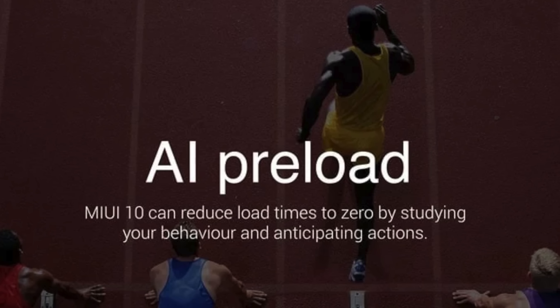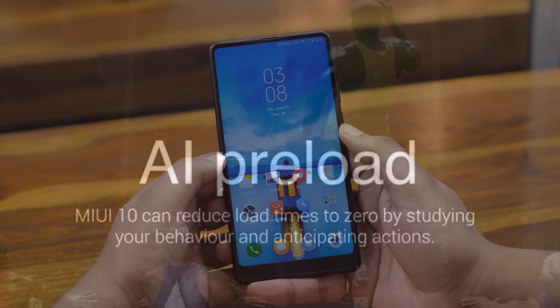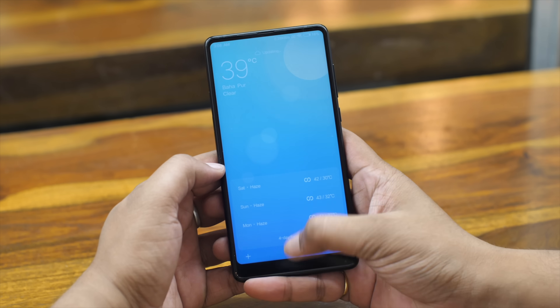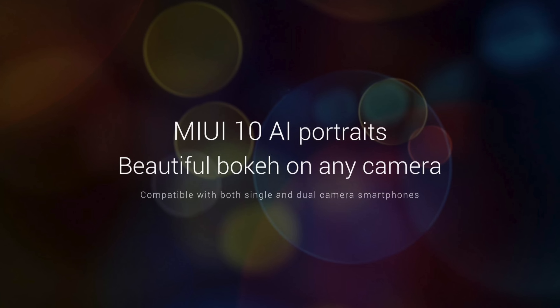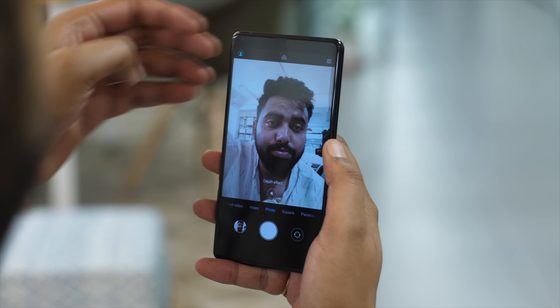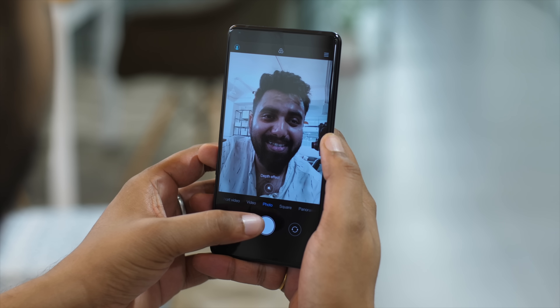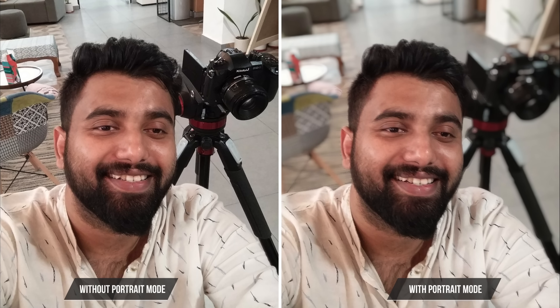MIUI 10, like most other things these days, has AI deep in its core. There's AI preload, which is basically MIUI learning a user's patterns to preload an app so that it opens faster. The apps loaded fast on MIUI 9, so it should definitely get faster in MIUI 10. There's also a new AI portrait mode for devices which only have a single camera unit, like the Mi Mix 2 here. The MIUI 10 build we have does not have AI portrait mode for the rear camera, but surprisingly it's present in the front camera, and in my brief usage it seems to work fine.